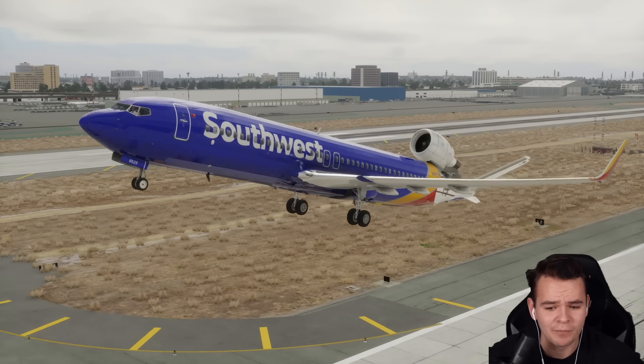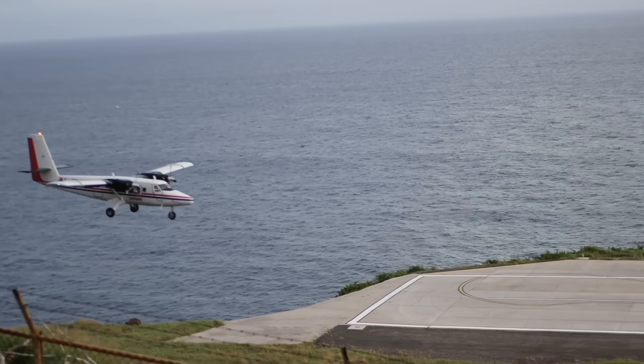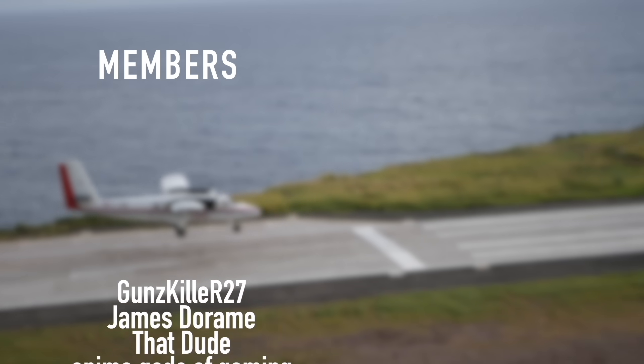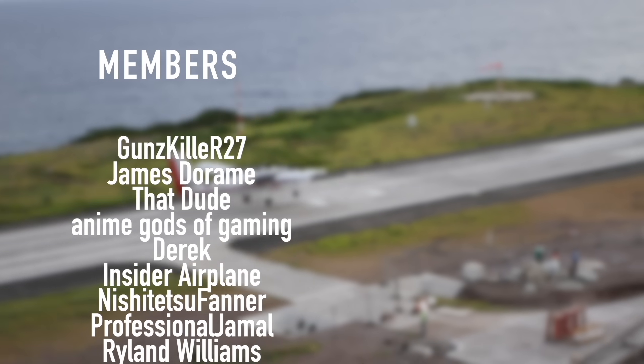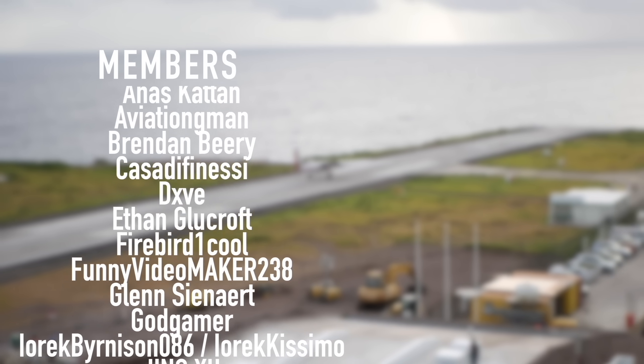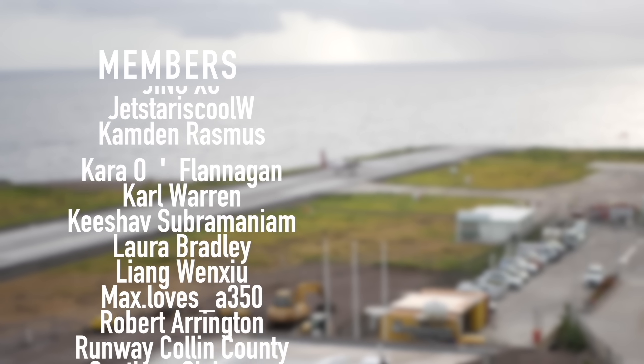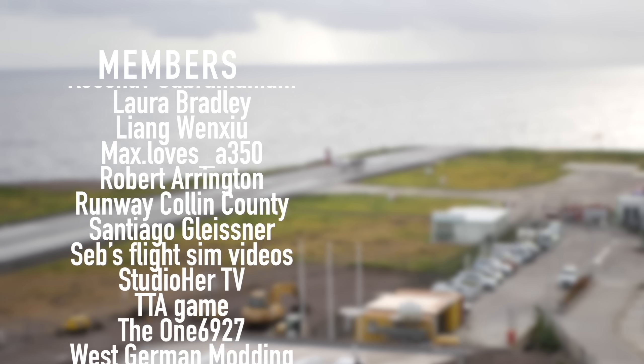Thank you guys so much for watching this video, and I'll see you guys tomorrow as always. Good night. A special thanks goes out to my members and supporters: Gunskiller R27, James Deram, ThatDude, AnimeGodsOfGaming, Derek, InsiderPlane, NishijutsuFarner, Professional Jamal, Ryland Williams, and NewTheYork. You've got beautiful names.